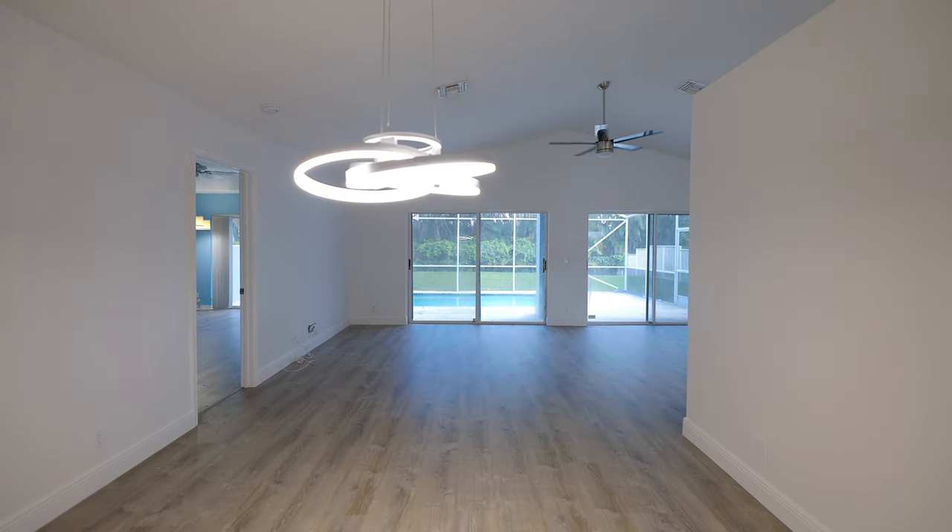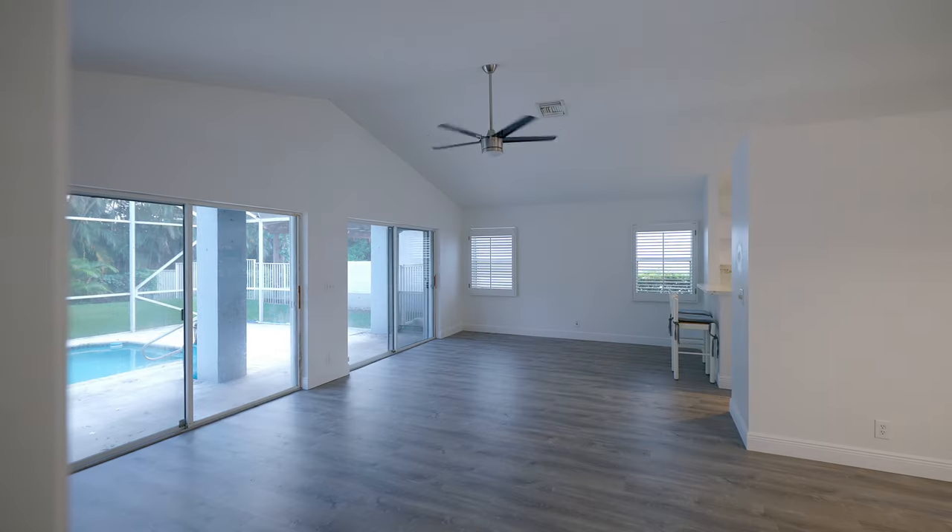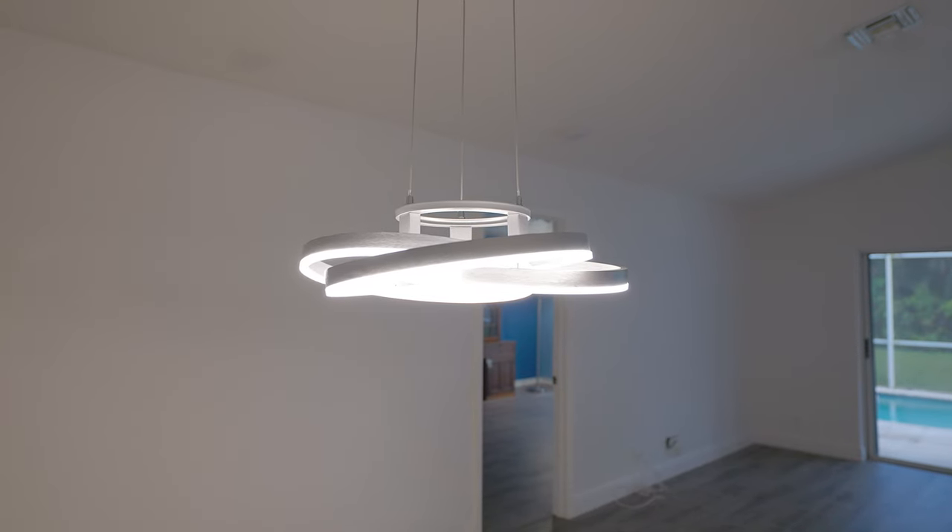Take a look at this open concept three-bedroom home with vaulted ceilings, modern light fixtures, a screened-in patio, and a two-car garage.